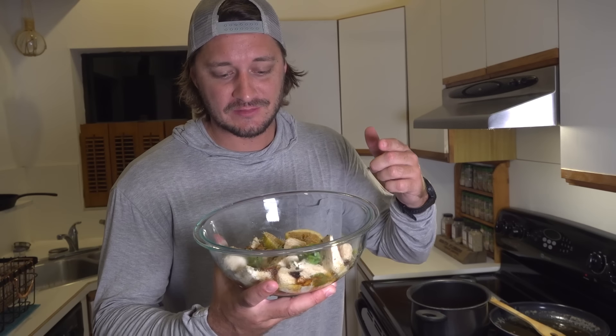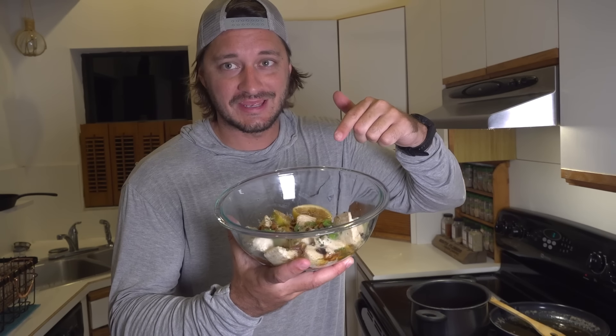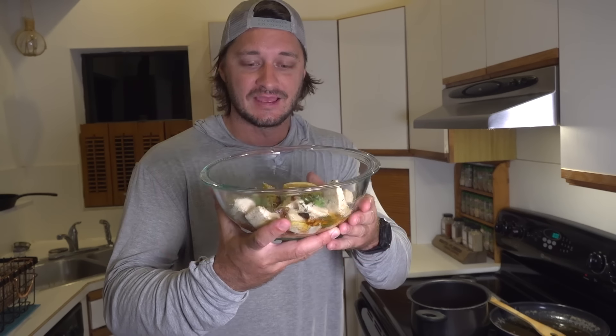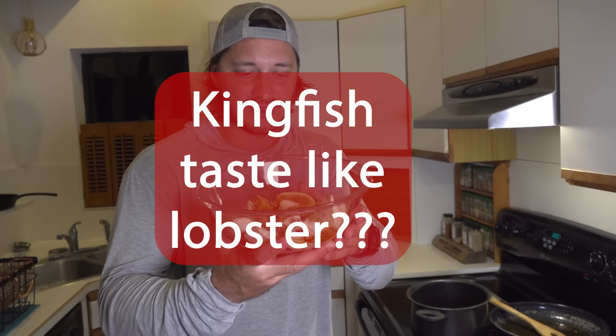This episode's gonna blow your mind because I turned kingfish into lobster. This is known as the poor man's lobster. Is this kingfish gonna taste like lobster? Let's take a piece and find out.